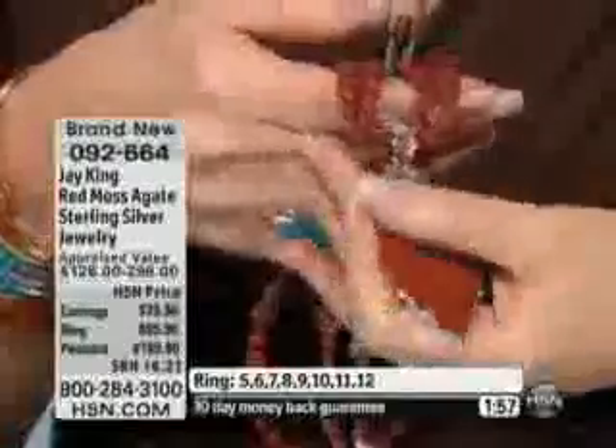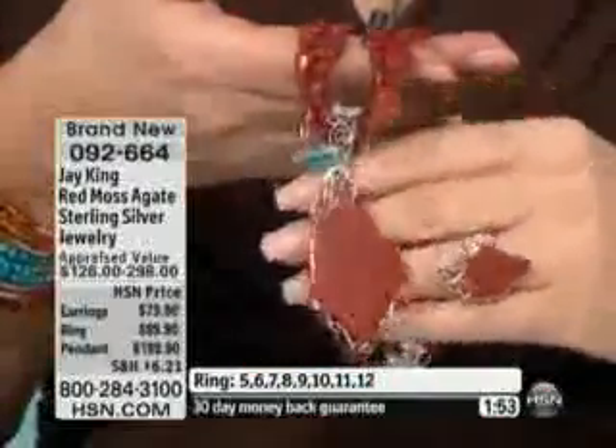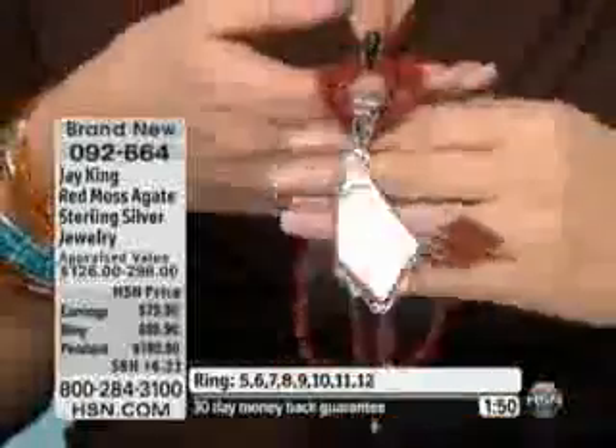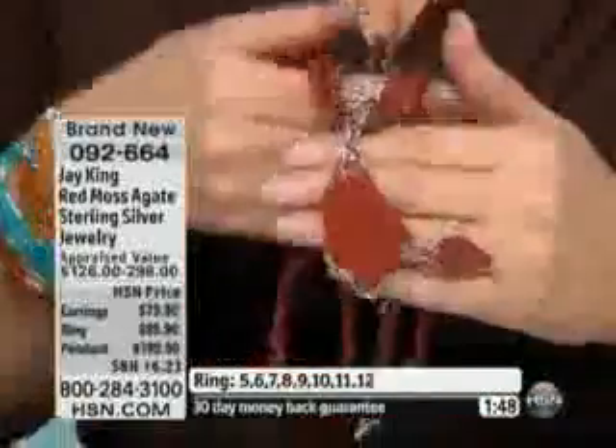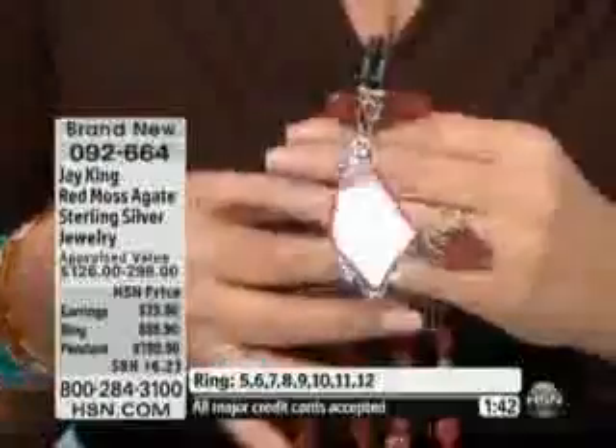That's all that was available. This is all natural. To find something in Mother Nature that's this clean, that has this color consistency — this almost looks too good to be true, but this is a natural stone. And literally, we got one barrel, 500 pounds. That's all we got.